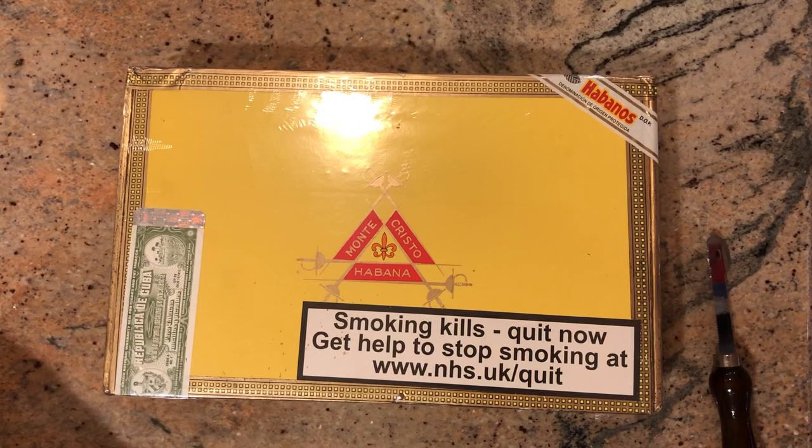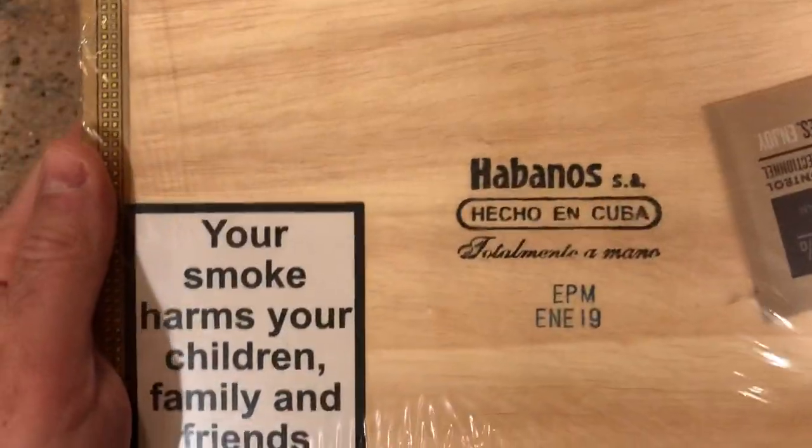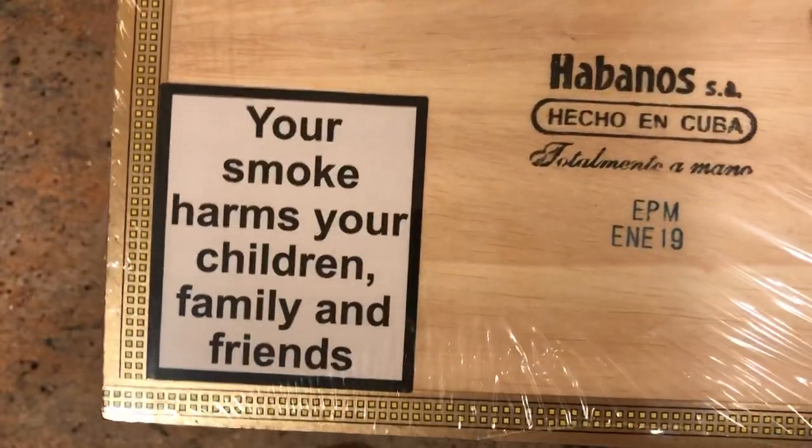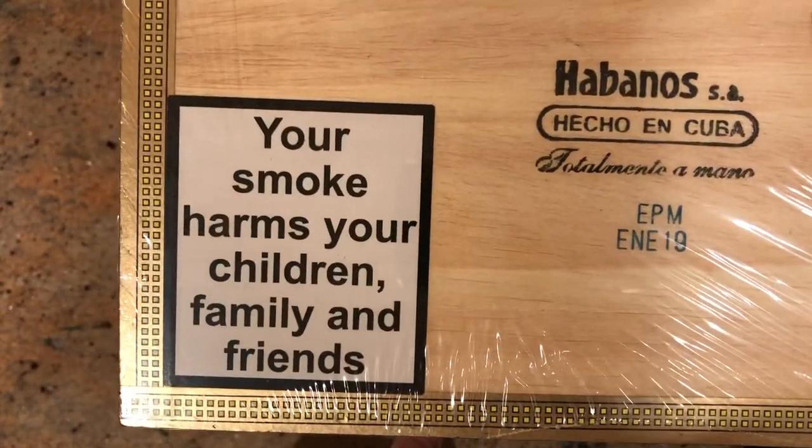It's currently manufactured in the new H. Uppman factory in Nueva Verdado, which oversees the production of all the Monte Cristo No. 2s by only the top rollers in a couple of different factories throughout the region. This one is a January 2019 boxing.